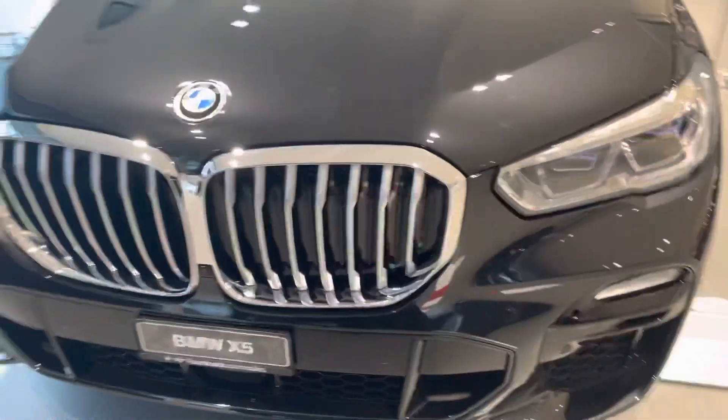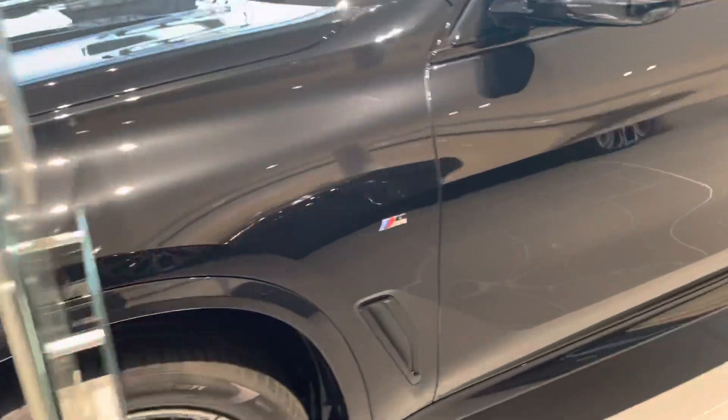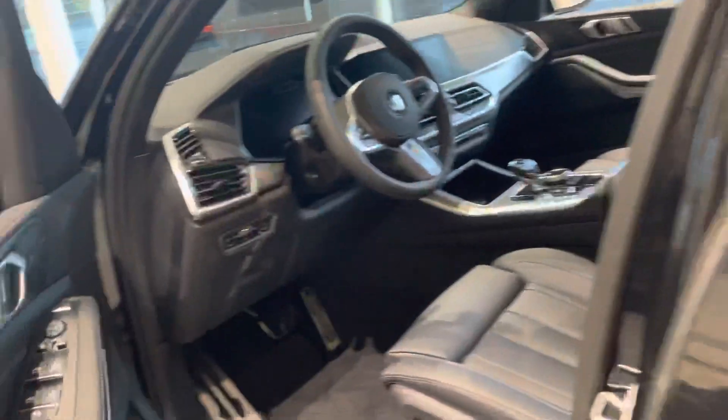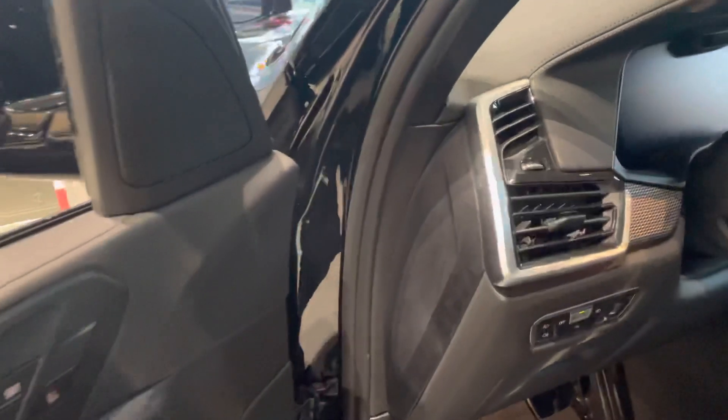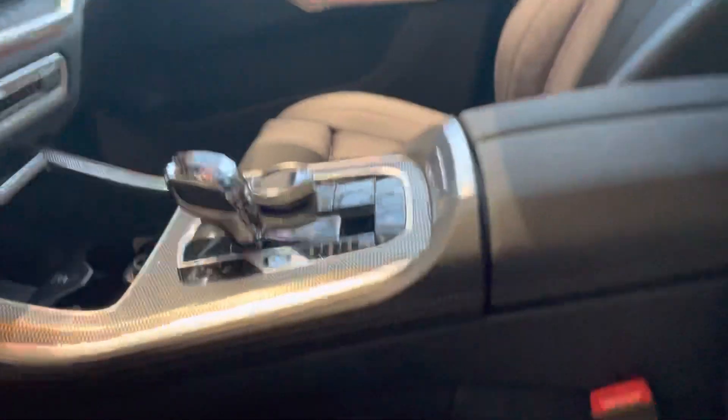Look at the front of it — the detail at the front. We'll go inside the car just to have a look. This is the inside.